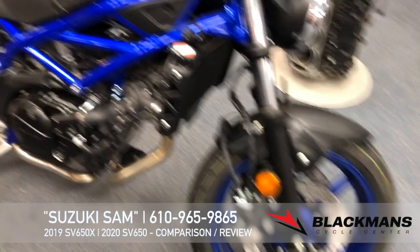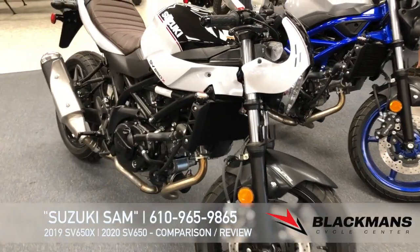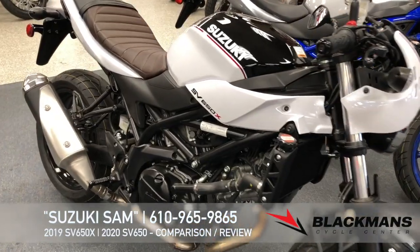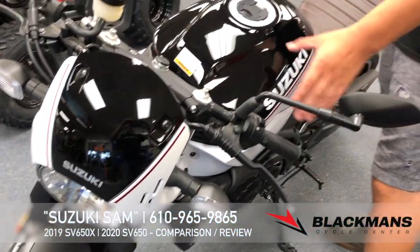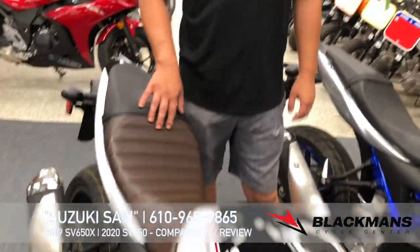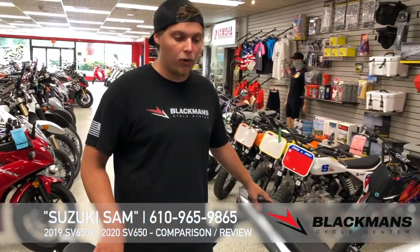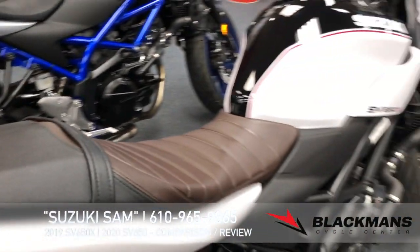Your other model here, the SV650X, pretty similar to the standard SV650. Main differences are you have this beautiful cafe style headlight fairing, you have clip-ons instead of handlebars, so a little more aggressive seating position, and then you have this beautiful leather seat instead of your standard vinyl. The 650X is a much nicer looking machine than the standard 650.